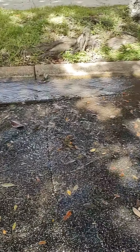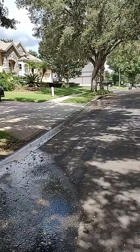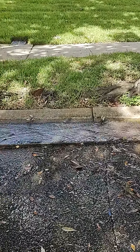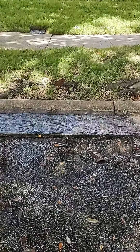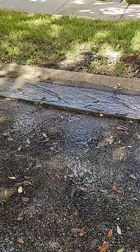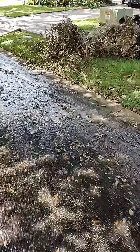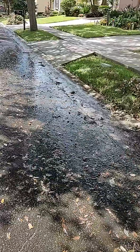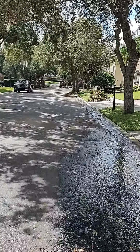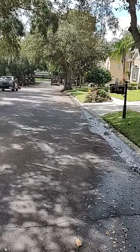The street is dropping down. So if our problem basin comes down here and then has either a collapse or a root growing into it — which we couldn't get through last time — then that's what our problem is. You can follow it all the way down to the next basin, and at that next basin it's draining and continuing on.